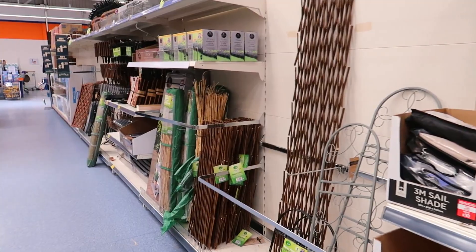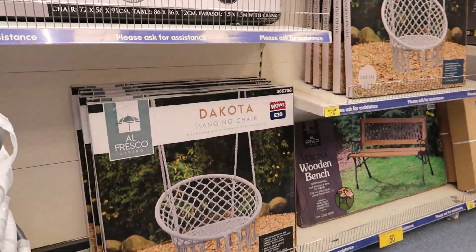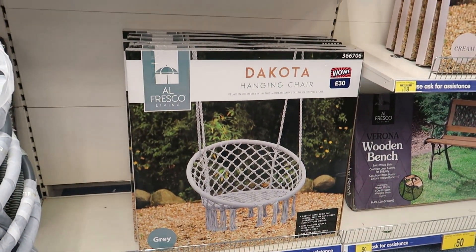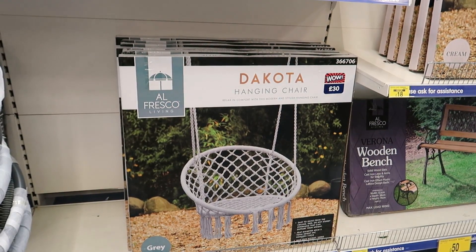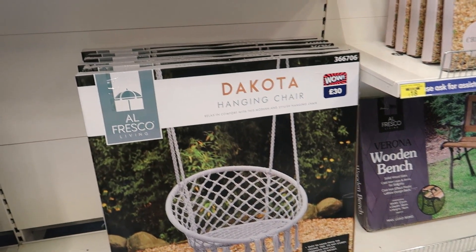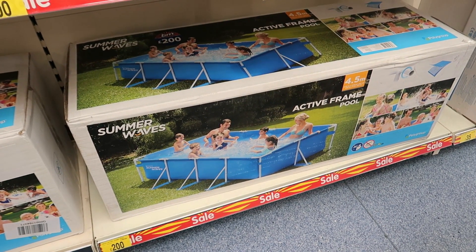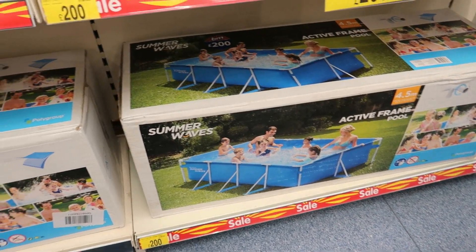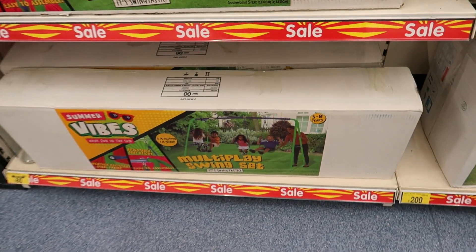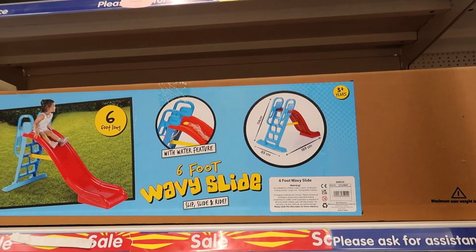On TikTok, Katie Lee showed something similar from The Range — this was supposed to be £25, but it's now £18. There's also a 4.5-metre active frame pool for £200. A multi-play swing set is £80, was £120 — that's not bad! And the slide was £70, now £60.